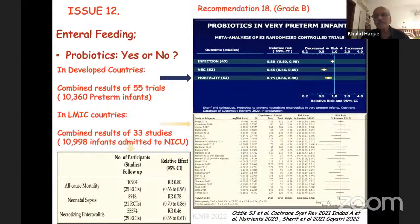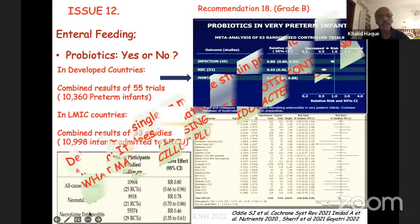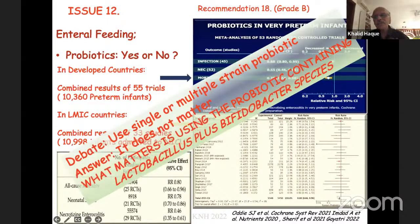Regarding probiotics: 33 studies over nearly 11,000 babies have been studied in both developed and lower-middle-income countries. All-cause mortality, urinary sepsis, and necrotizing enterocolitis were decreased. The debate is not whether to use probiotics or not, but whether to use a single strain or multiple strains — whatever you use, it is much better to have Lactobacillus and Bifidobacterium species within your preparation.